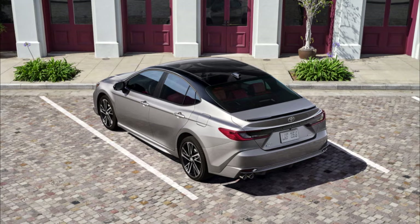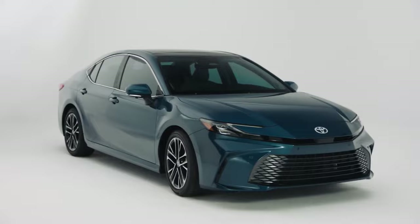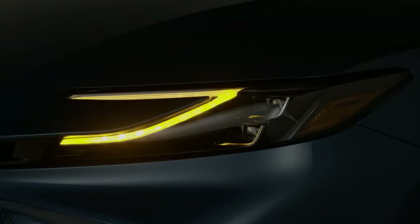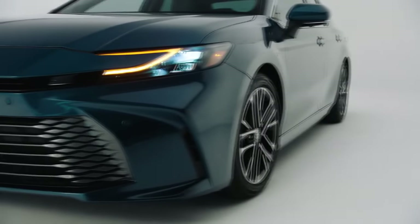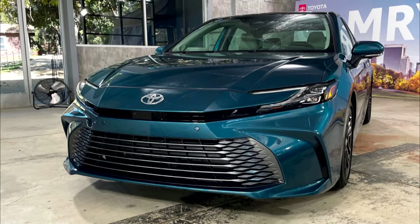A 9-speaker JBL stereo system is an optional upgrade available only on the XLE and XSE trims. The base LE starts at $29,495, while the top XSE starts at $35,695.